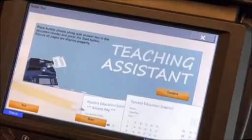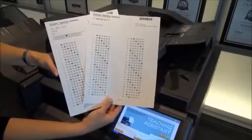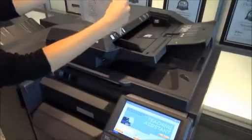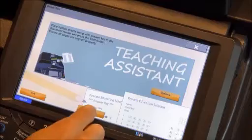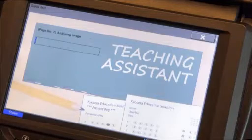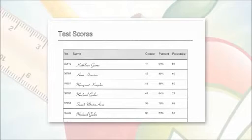Now arrange all the completed bubble sheets facing upward in the same direction, along with the answer key page, which has been filled out with the correct answers by the instructor. Place the documents into the document feeder and select the Scan button. Once scanning is complete, press Finished. The tests are now being graded and results are being analyzed. Teaching Assistant evaluates test statistics and prepares a series of comprehensive graphical reports.